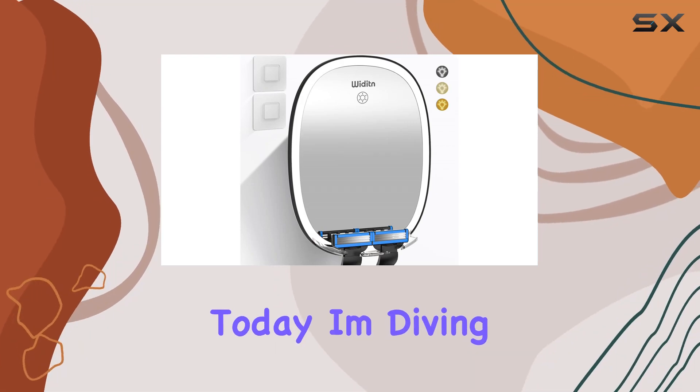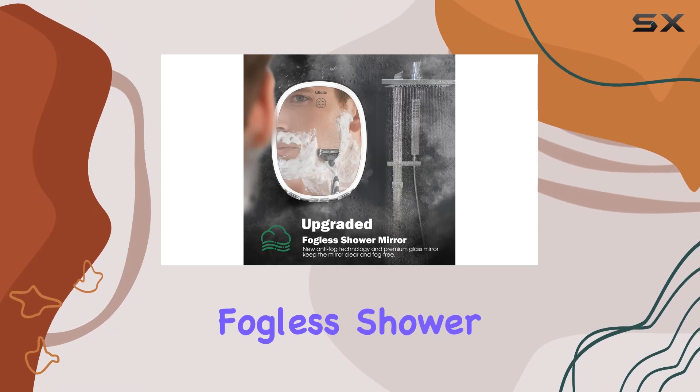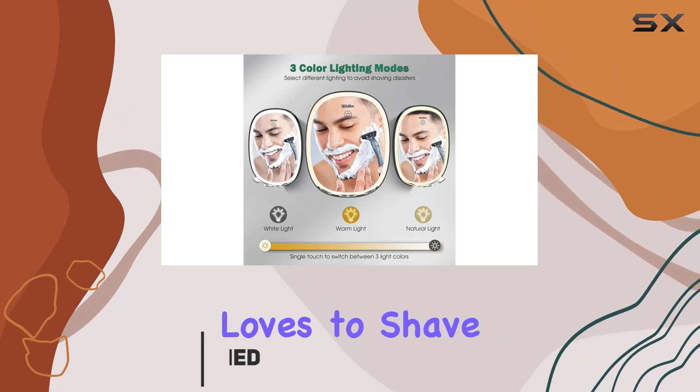Hey there, folks. Today I'm diving into the world of grooming gadgets with the upgraded fogless shower mirror by Whitted. Let me tell you, this mirror is a game changer for anyone who loves to shave in the shower.